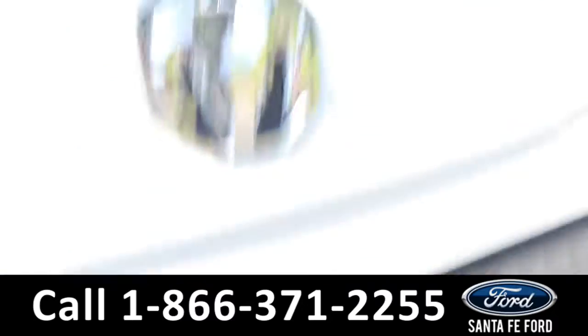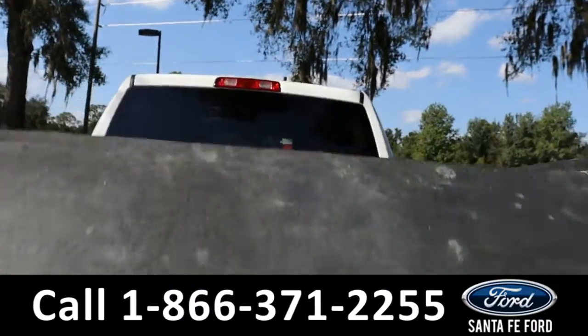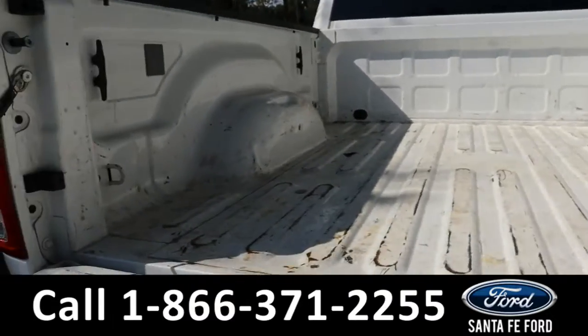As previously mentioned, it does have a hitch receiver. And here is a look at the rear of the truck.